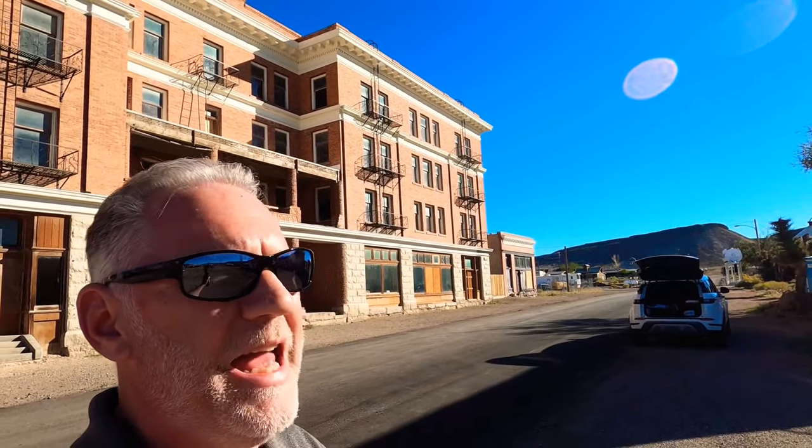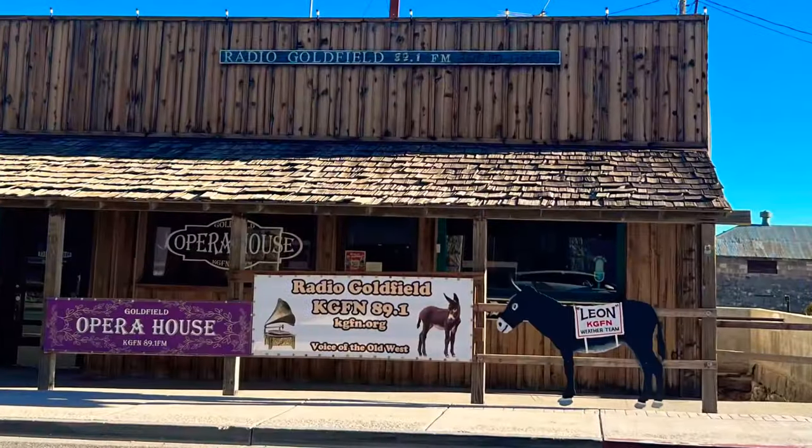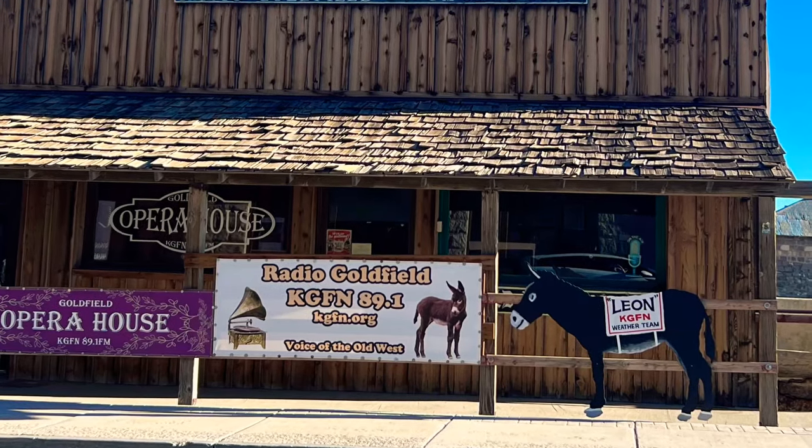I don't know if you ever saw the movie Cherry 2000, but this is actually the fictitious town in that movie called Glory Hole, and this is where they came to film one of the scenes — I think it was called the Sinker Room. If you haven't seen that movie, go check it out — it was from the 80s. I'm loving this place. Believe it or not, they've got a radio station here — 89.1. I don't know what kind of music they play, probably country, but it's a kind of cool place.